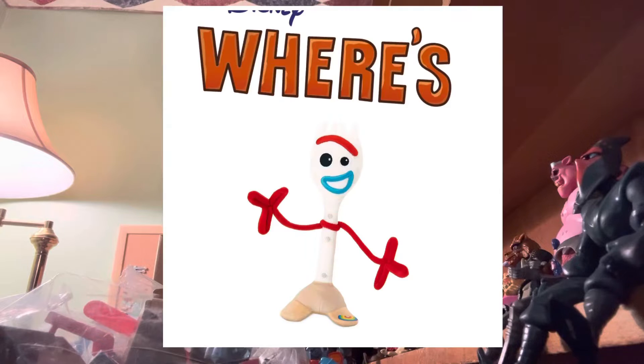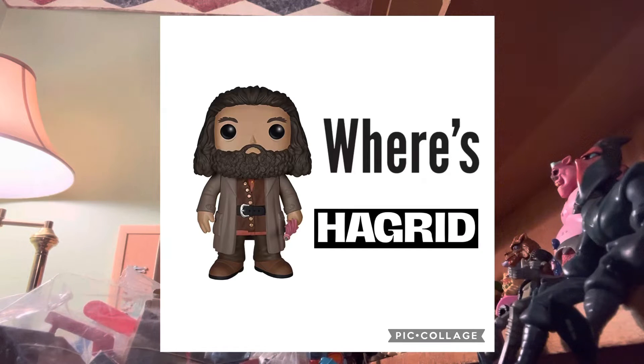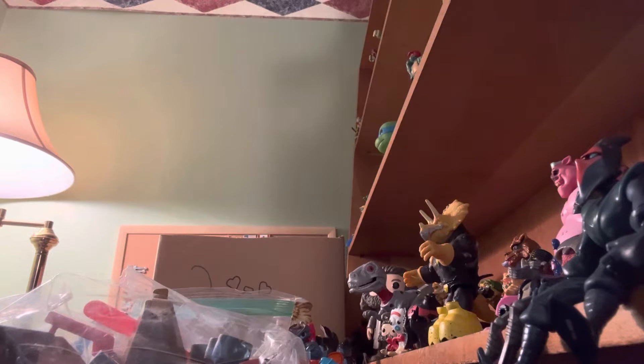So we are going to play Where's Forky — little Forky's hidden somewhere on our set, so it's your job to find him. And then we have Hagrid — Big Hagrid and Little Hagrid are hidden somewhere on our set too. It's your job to find them. You have lots of jobs. Enjoy that.